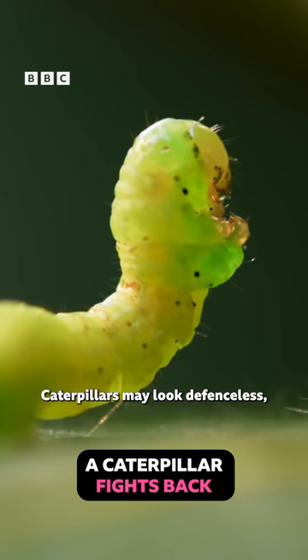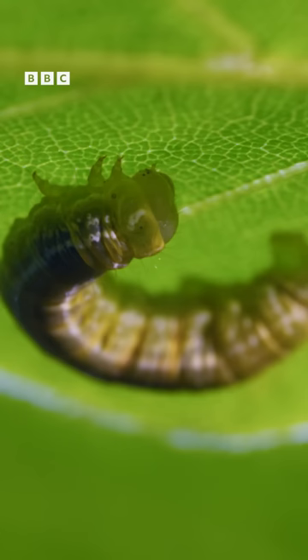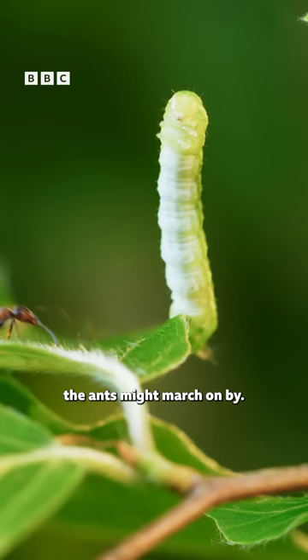Caterpillars may look defenseless, but they have several ways of avoiding capture. The first is to do nothing. If they stay still, the ants might march on by.